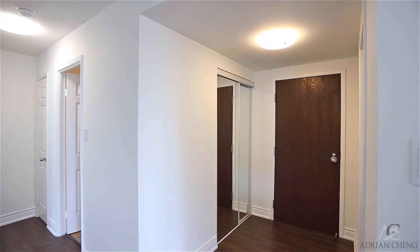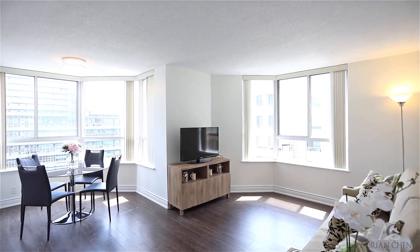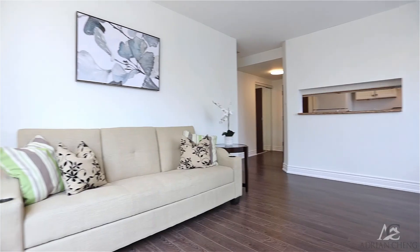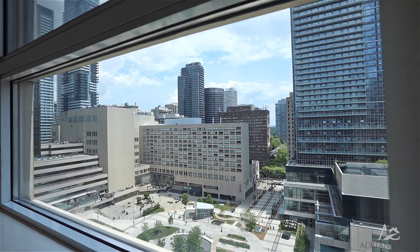Welcome inside Unit 1701. This is a quiet corner unit with two bedrooms, two dens, and two full baths. It is a spacious unit with nearly 1,000 square feet. It's sun-filled with a spectacular view of College Park.